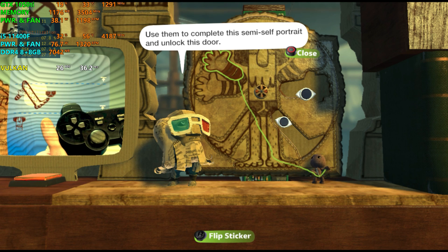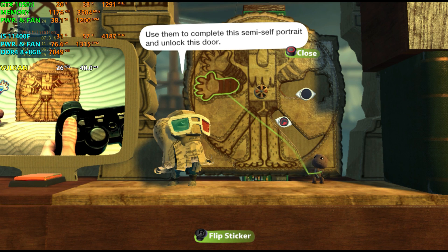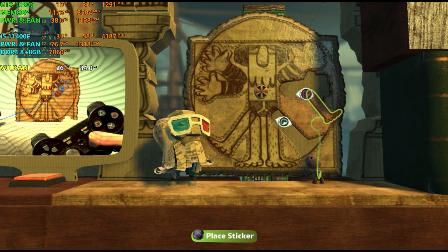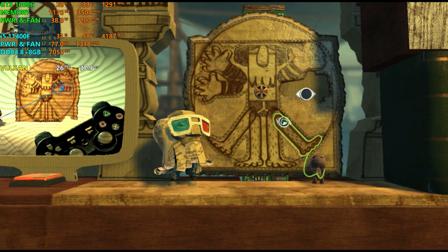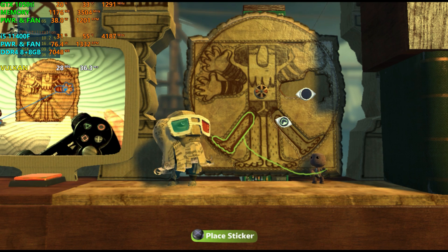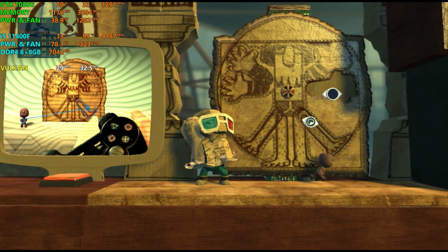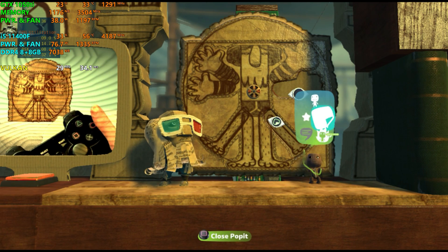Choose the one you like with the left stick and select it with the action button. Move it around with the left stick until it's just so. Resize it with up and down on the right stick and rotate it using left and right. You can even mirror your sticker by pressing in the right stick. Pressing the action button lets you place it as many times as you like. Press the back button to get back to your pop-it and choose another gorgeous sticker with the action button. Once the muse is satisfied, press back to return to the pop-it, back again to get to the main menu, and back one last time to close your pop-it for good.